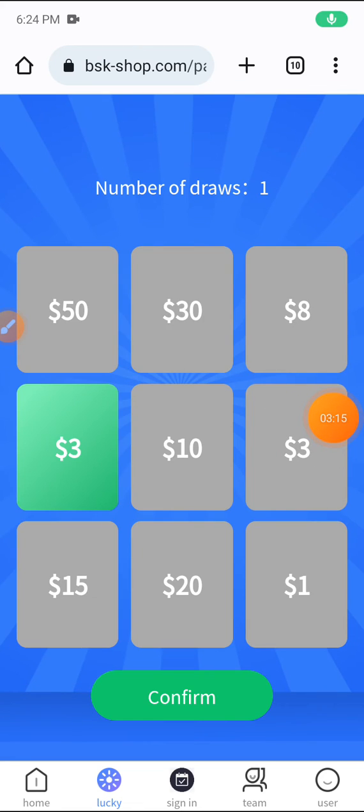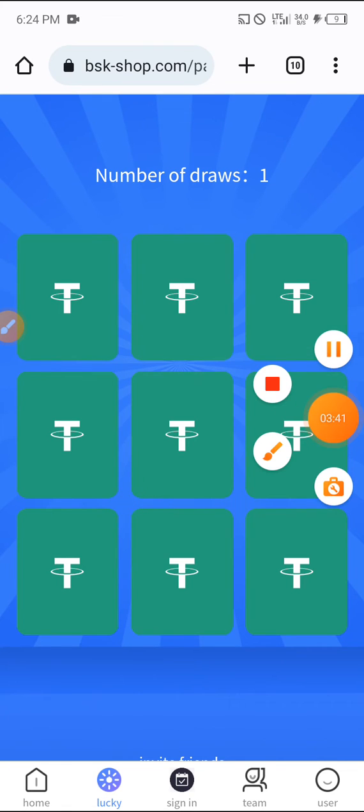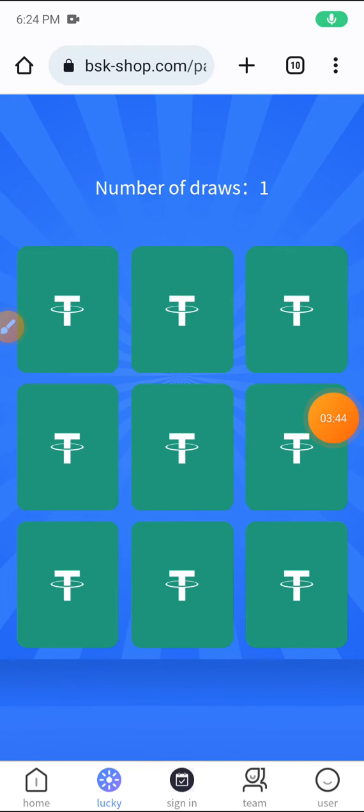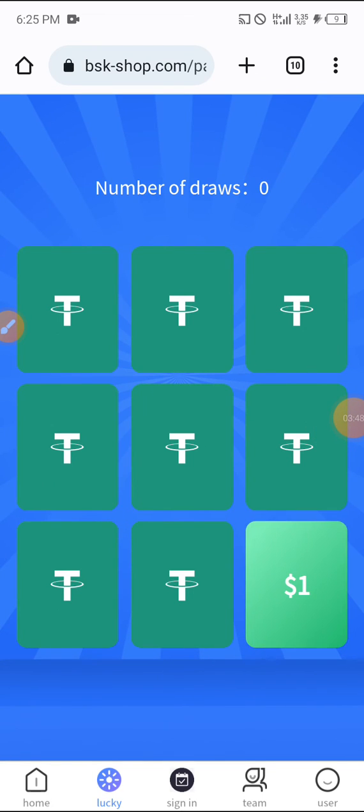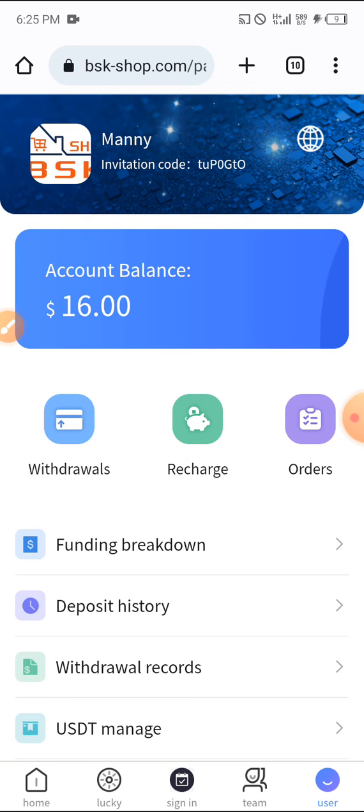I won three dollars on one spin, then it seems I won ten dollars on the first one through their spin-and-win. I won another one again, and then opening the third one I won one dollar. So all my balance will be sixteen dollars now.